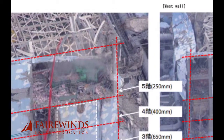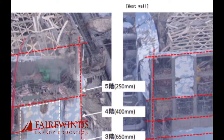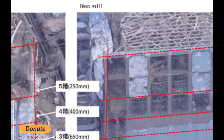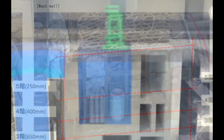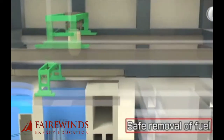What's underneath that shrink wrap is a contaminated building that's been distorted by an earthquake. And I wanted to show you exactly what that building looked like before they put the shrink wrap on.